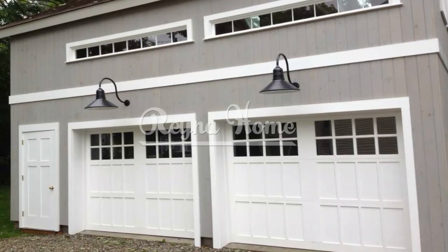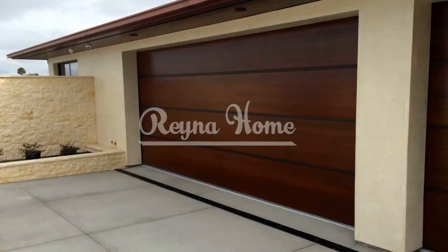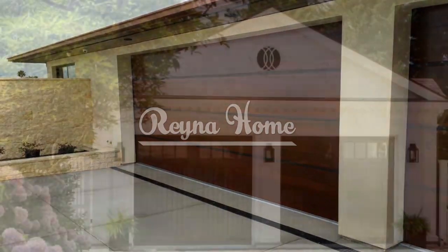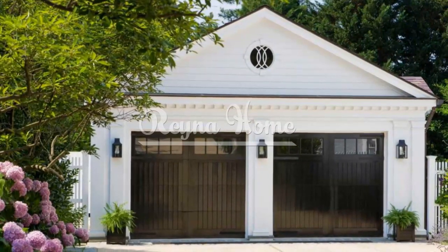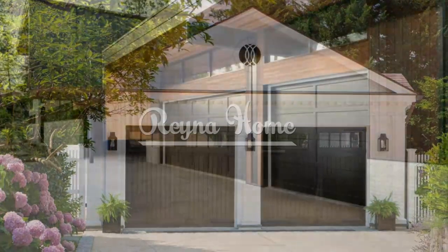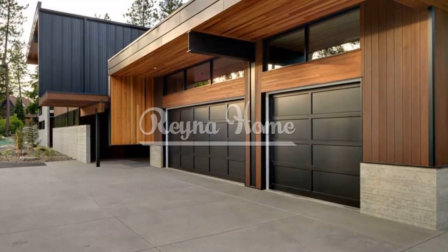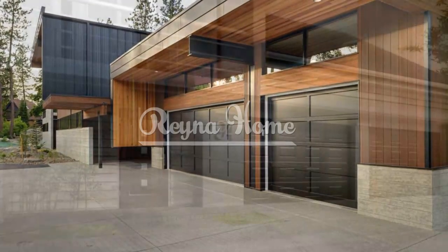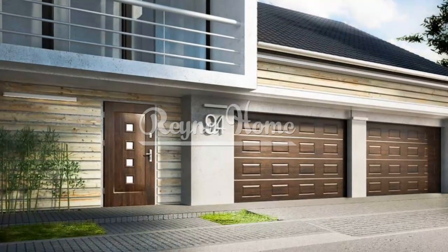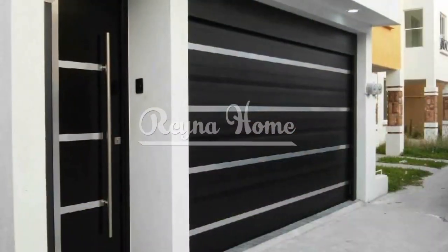Glass garage doors: transparency and elegance. Glass garage doors combine elegance with a touch of modernity. Opt for full-view glass garage doors that allow a seamless transition between indoor and outdoor spaces. Choose frosted or tinted glass for privacy while still allowing natural light to filter through.